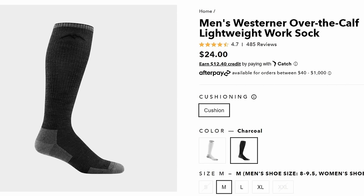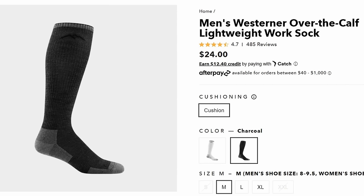People always ask me what socks to wear in the summertime. A lot of people like cotton, but my money is always on thinner wool socks. Darn Tough Vermont has some, and Smartwool also has some.